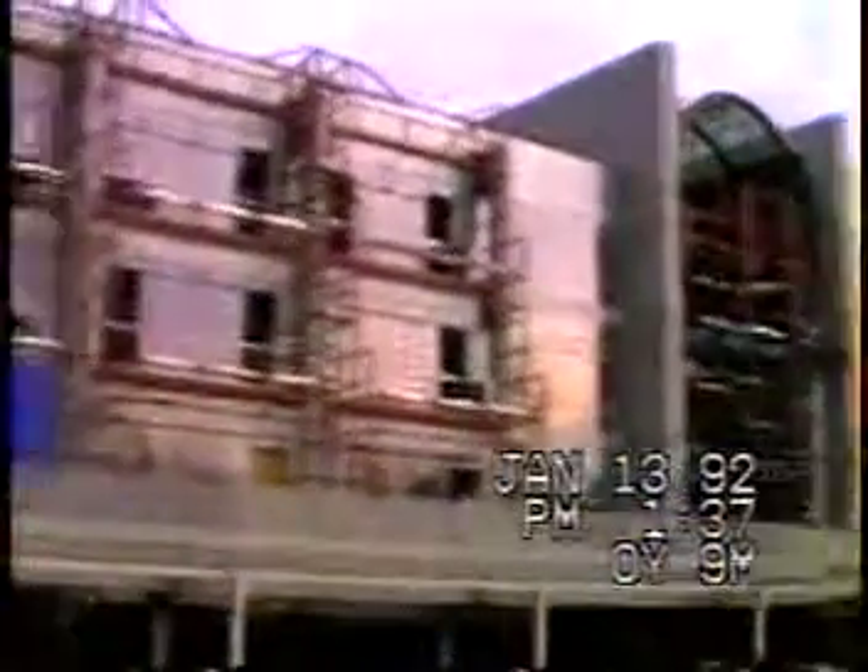For 15 months, industrial hygienists measured exposures to building trades members on a construction site in Maryland. NIOSH sponsored the project. Funding came through the Center to Protect Workers' Rights, a non-profit arm of the AFL-CIO's Building and Construction Trades Department.